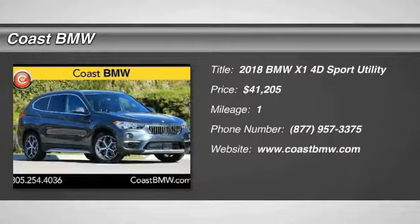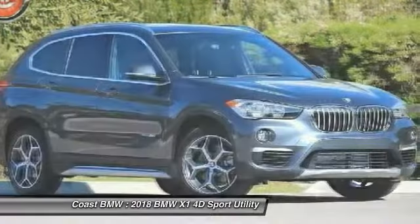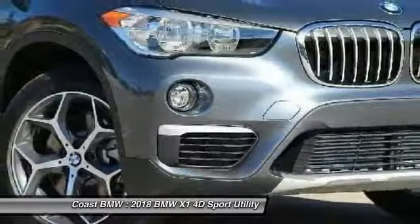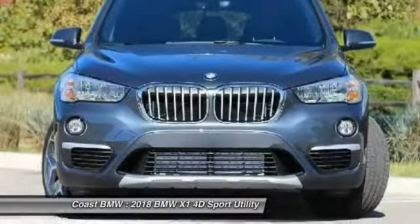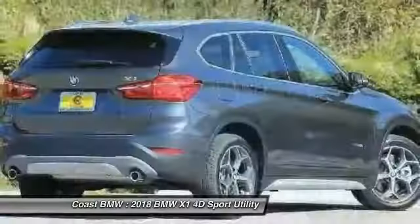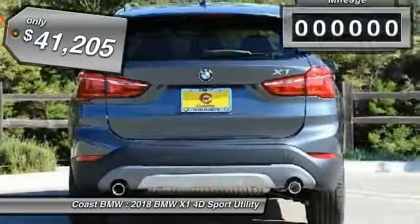Make a great choice today with the 2018 X1. Based on the BMW 3 Series, the X1 is a compact crossover SUV, slightly smaller than the X3. The X1 gives you all the refinements, power, and style of other BMWs in a slightly smaller, sporty, and easy-to-navigate option, and is priced below $45,000.